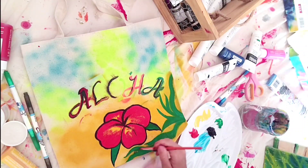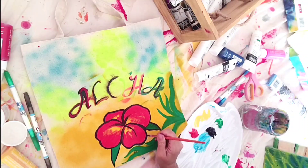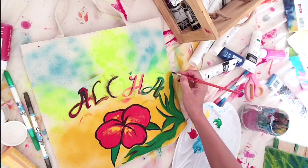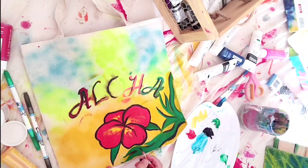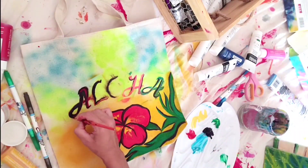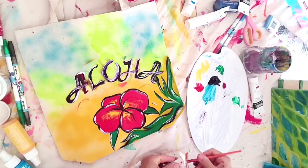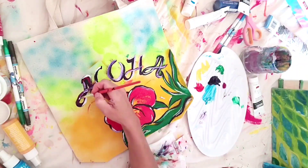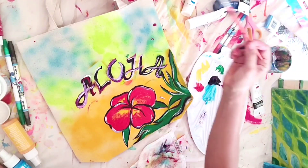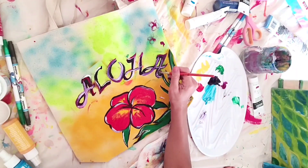Acrylic paint looks very colorful. Adding some more small details. The hibiscus flower fits well with the Aloha theme — adding some white and a few little flowers on top.